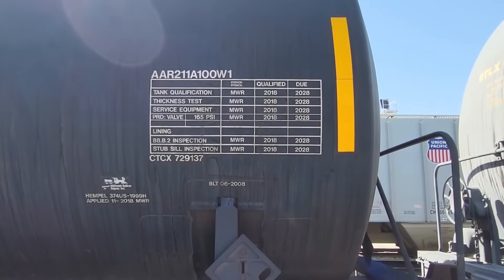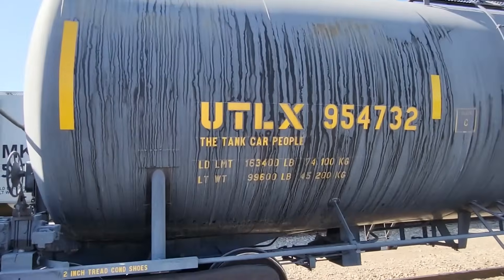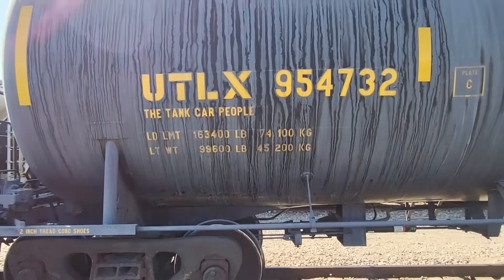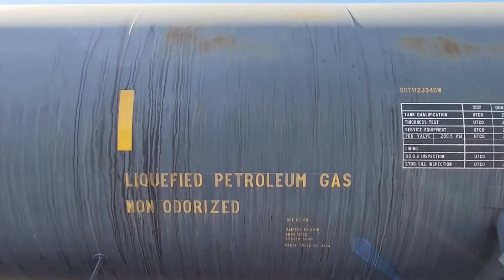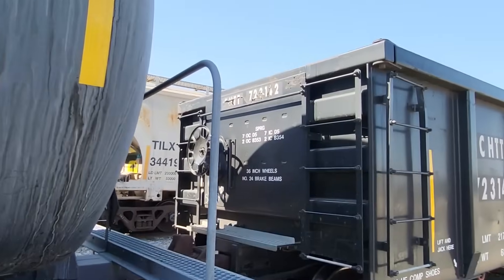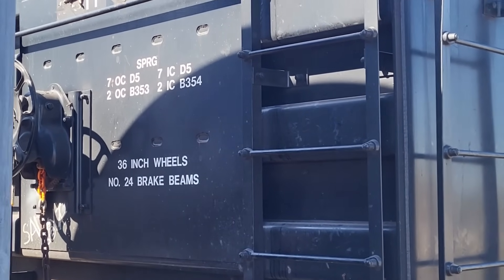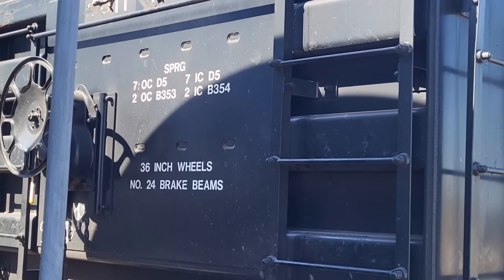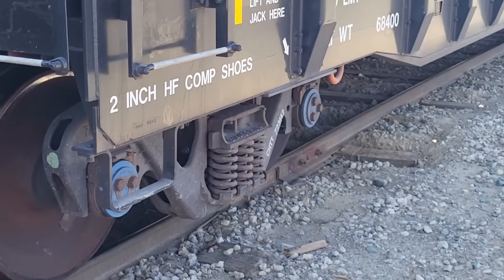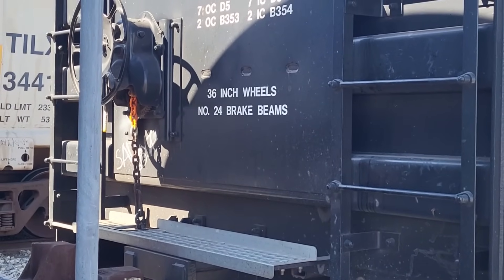This is a liquefied petroleum gas car — UTLX 954732. It's non-odorized. This gondola here is another CHTT car, but it has a little more information than the first car I showed. The springs: 77 OC D5 — I don't know what those numbers mean, but I'm assuming those are the springs. If I'm wrong, please drop it in the comments below. 36-inch wheels with number 24 brake beams.